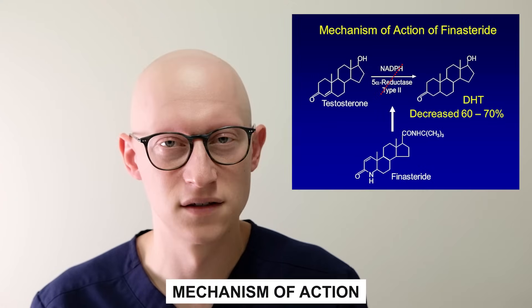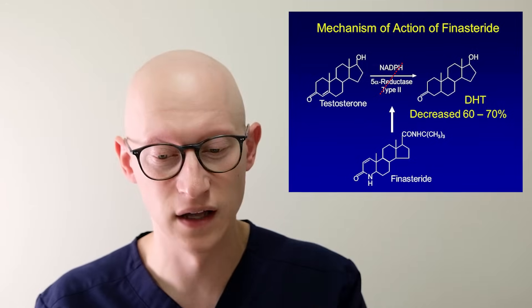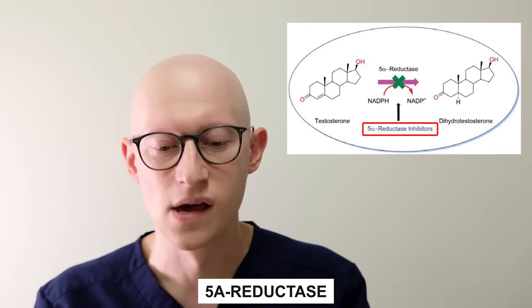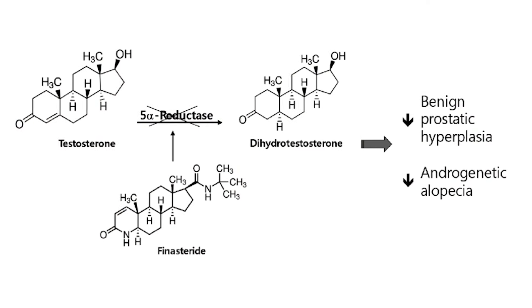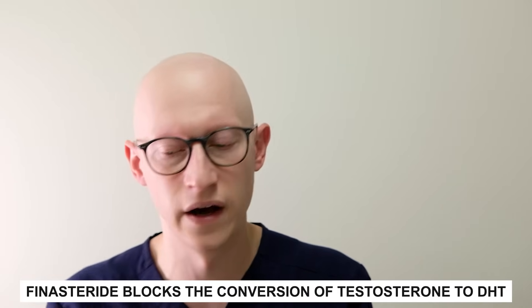Now let's talk about the mechanism of action. Testosterone is first synthesized in the Leydig cells of the testes and enters the prostate gland where it's converted to DHT, or dihydrotestosterone. This reaction is catalyzed by a membrane-bound enzyme called 5-alpha reductase. DHT then binds to the androgen receptor, and this is what causes the miniaturization of the hair follicles. Finasteride is a competitive and specific inhibitor of 5-alpha reductase — specifically the type 2 form. There are three types in our bodies: type 1, 2, and 3. So finasteride targets type 2, blocking the conversion of testosterone to dihydrotestosterone.